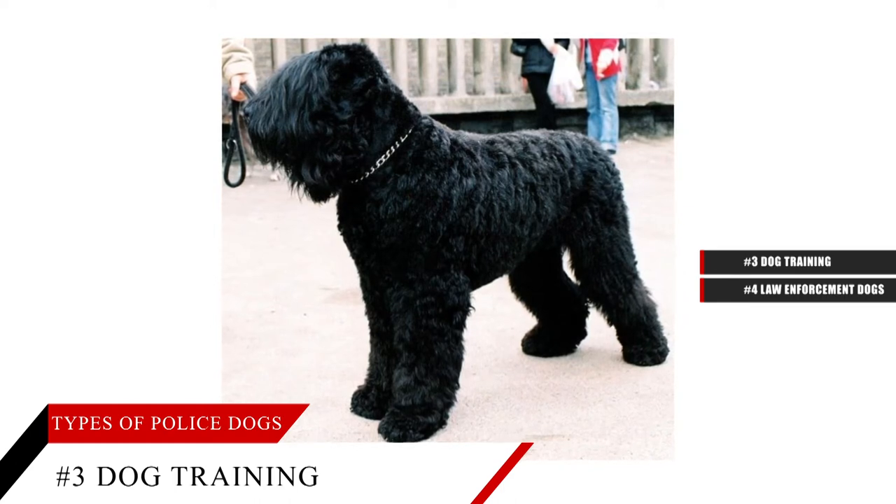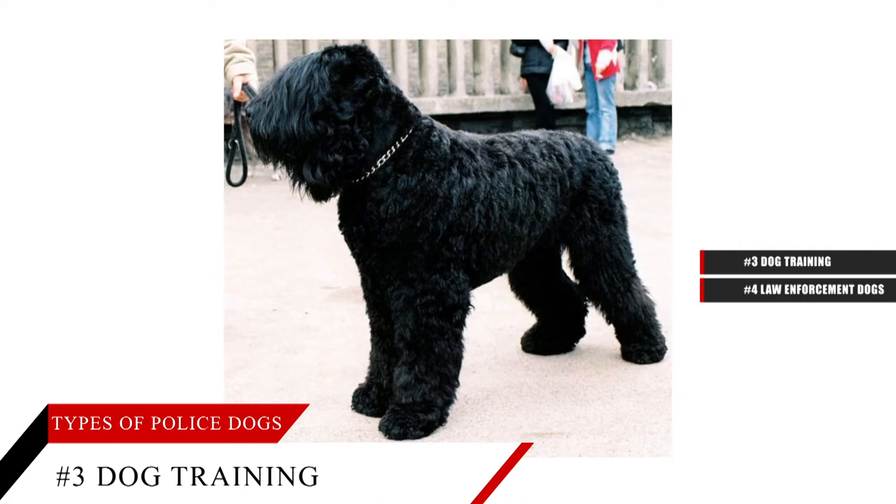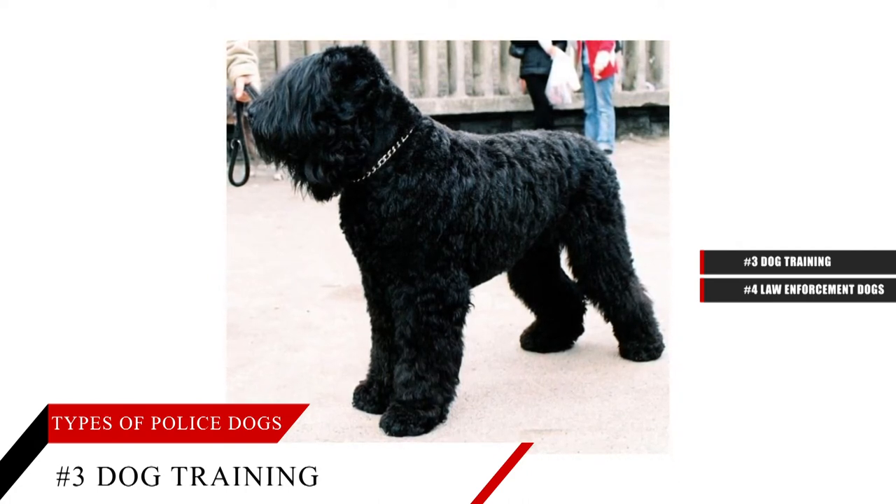Their military counterparts, too, have continuous training. Both the dog and their handlers must be certified every year, which includes daily obedience training and bonding.